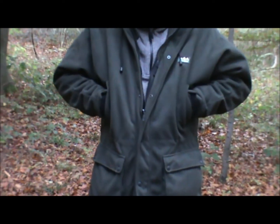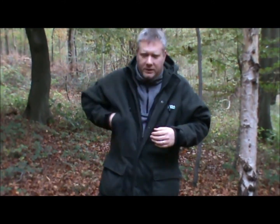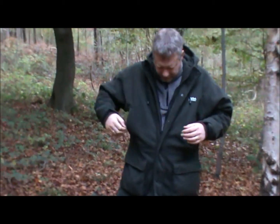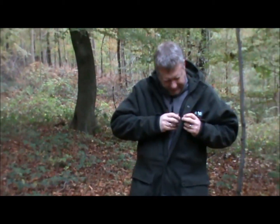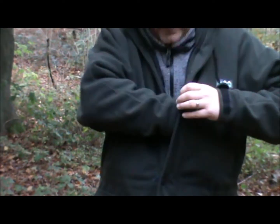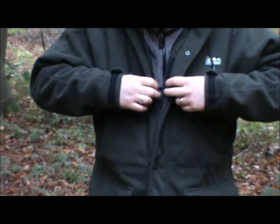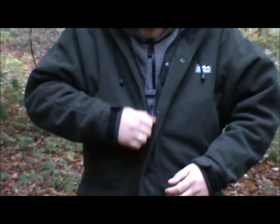Moving slightly further up, you've got two hand warmer pockets which are exceptionally good — they keep your hands right next to the core so you can take advantage of the body's core temperature to keep your hands nice and warm. In there at the moment I've just got my Zippo hand warmer keeping that close to my core as well. Then you've got one zippered pocket on the inside for your mobile phone or anything you want to keep safe.